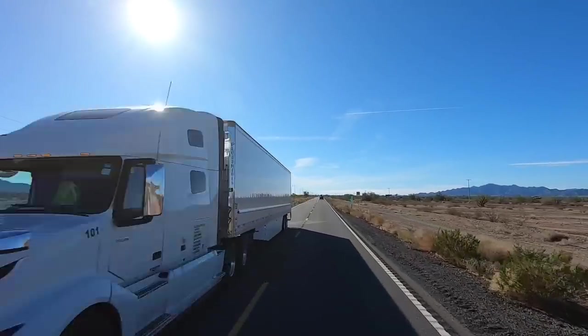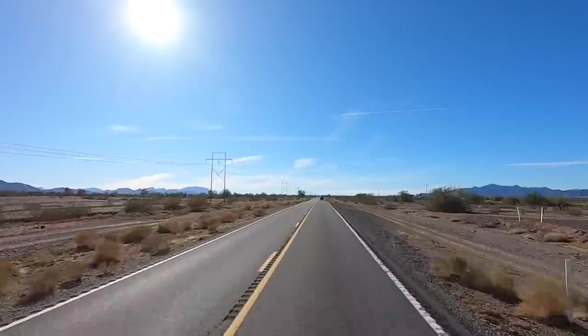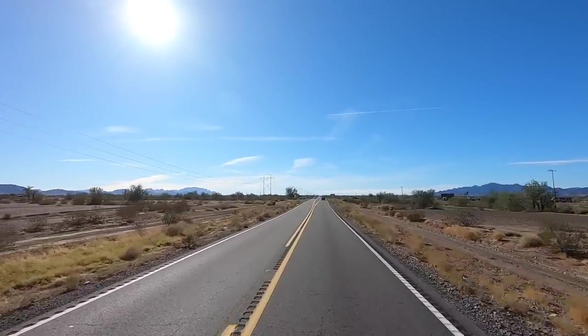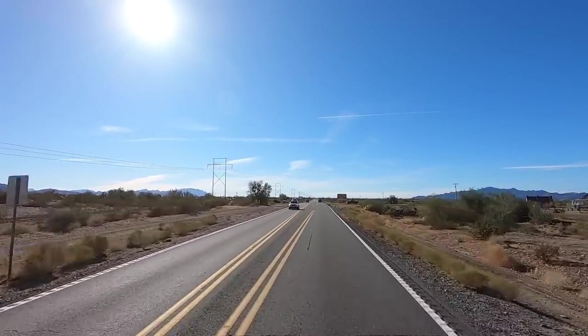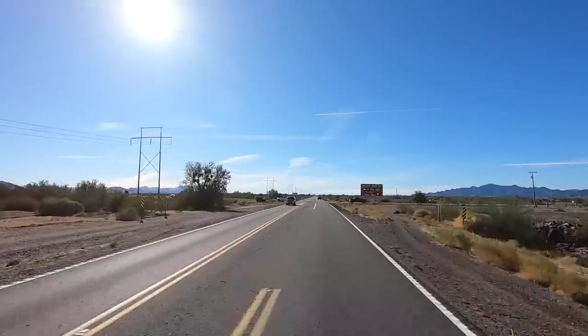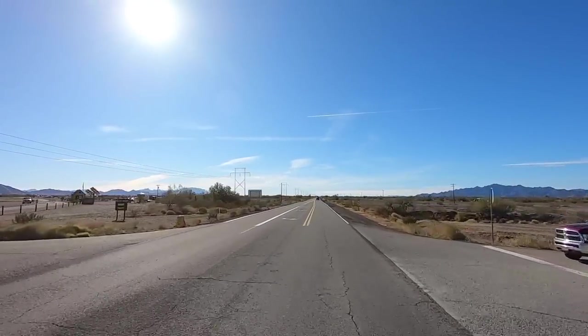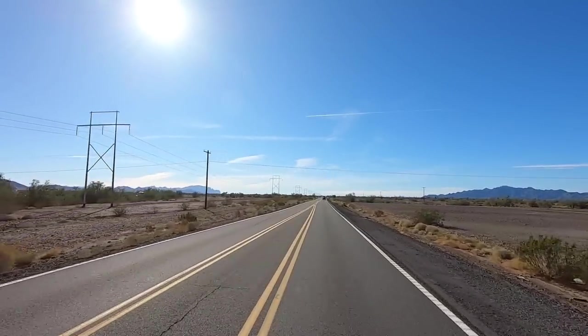We're coming on it. To the right will be Tyson Wash LTVA, and to the left is La Posa South — that's where all the water and sewer dumps are. That's the most popular one right here to the left. Let me get turned around and I'll fly the drone — we'll get an aerial shot.